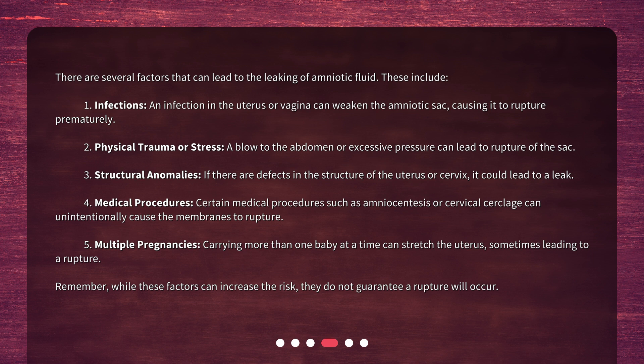2. Physical trauma or stress — a blow to the abdomen or excessive pressure can lead to rupture of the sac. 3. Structural anomalies — if there are defects in the structure of the uterus or cervix, it could lead to a leak. 4. Medical procedures — certain medical procedures such as amniocentesis or cervical cerclage can unintentionally cause the membranes to rupture. 5. Multiple pregnancies — carrying more than one baby at a time can stretch the uterus, sometimes leading to a rupture. Remember, while these factors can increase the risk, they do not guarantee a rupture will occur.